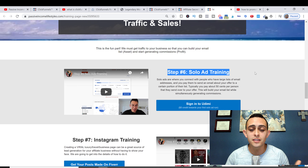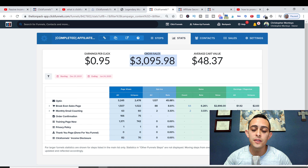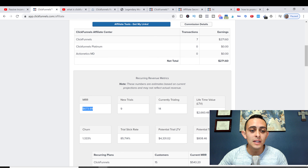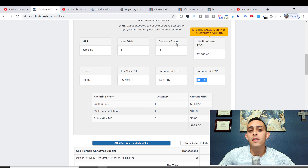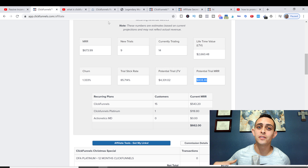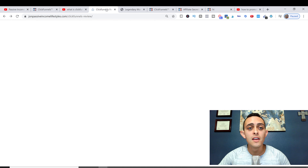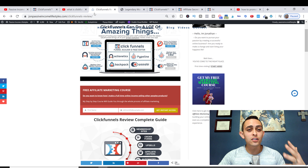ClickFunnels is an awesome platform to promote — and as you can see, I'm using it myself right here. At the moment I'm making $700 in confirmed recurring commissions, with another $800 from people in trial, bringing that to $1,500 in my bank account every single month — not including the extra trials I'm getting from YouTube, blogging, and everything else. It's just going to continue to grow.